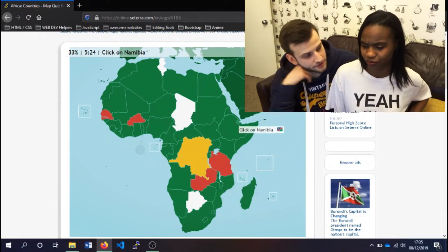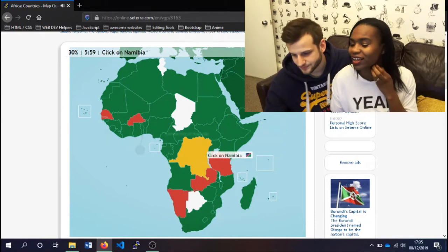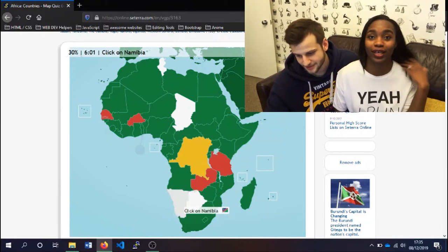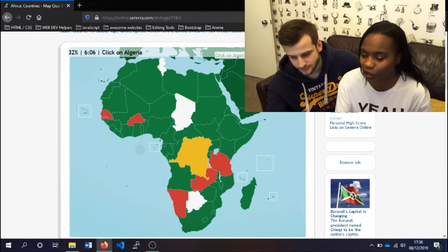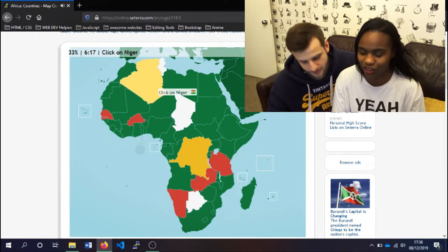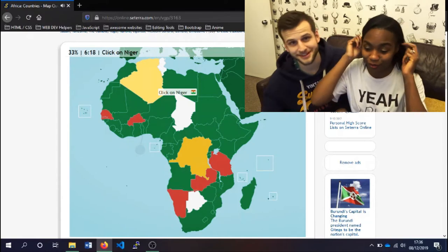Namibia — I think that's sub-Saharan as well, in the south. So it's not in the east, it's in the south. Algeria — that has to be in the north. Not too bad. Quite terrible. Niger is right beside Nigeria. That's the big one.